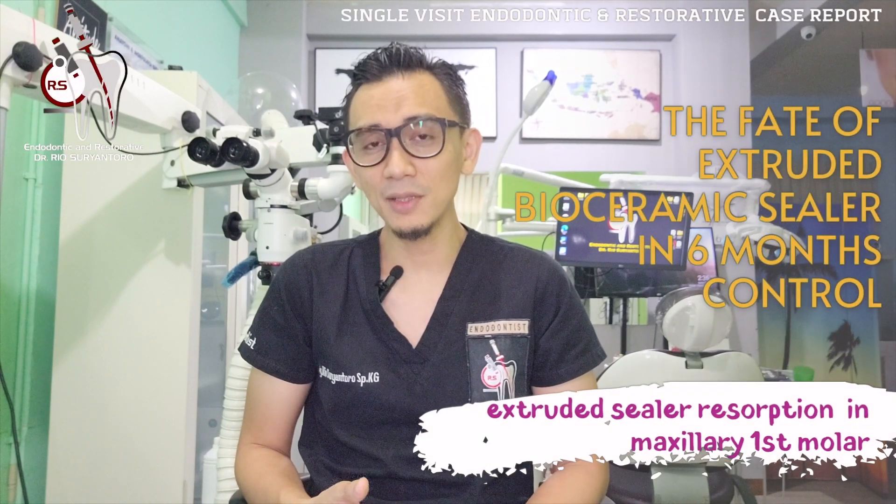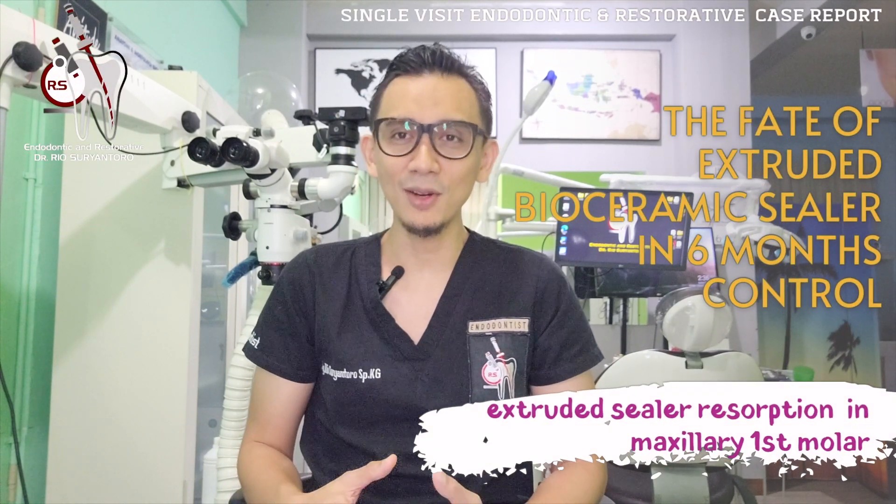Hi, good morning. My name is Rio, I'm in Yogyakarta. Today I'm going to give you another clinical case report of a single visit endodontic and restorative treatment which was done in a maxillary first molar.